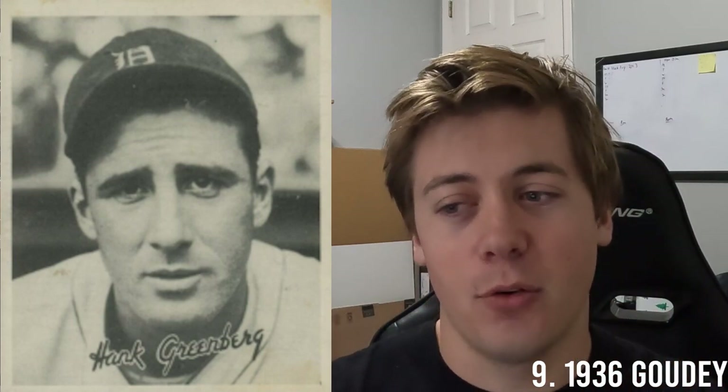Let's start off this list with number 10, and that is the 1941 Play Ball. This was their last set before the onset of World War II. It is a cheaper card — you can find a four for about $500 or $600, as well as a six slightly over $1,000. In the number nine spot, we have a Goudey release from 1936 that's not too popular. You can also find a four slightly over that $500 threshold.